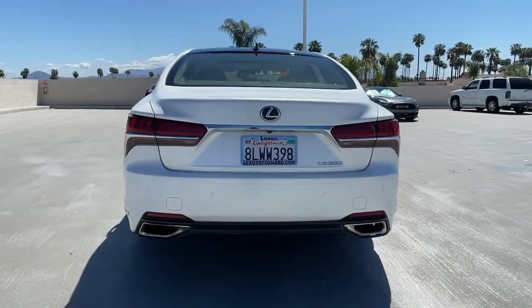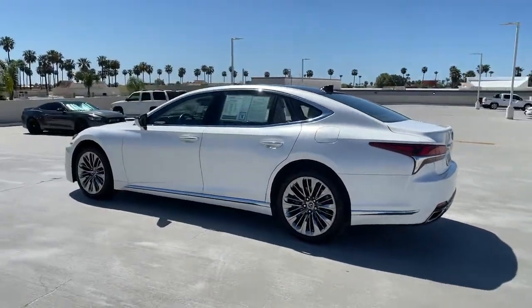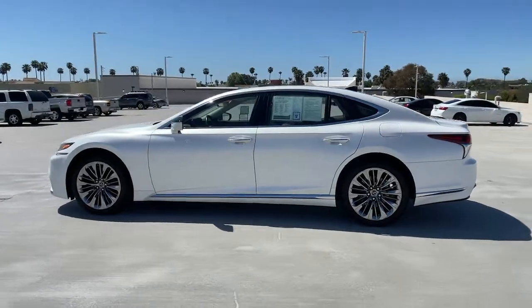This premium luxury sedan offers velvety smooth power, a tranquil deluxe cabin, advanced safety and infotainment tech, and beguiling coupe-like lines.